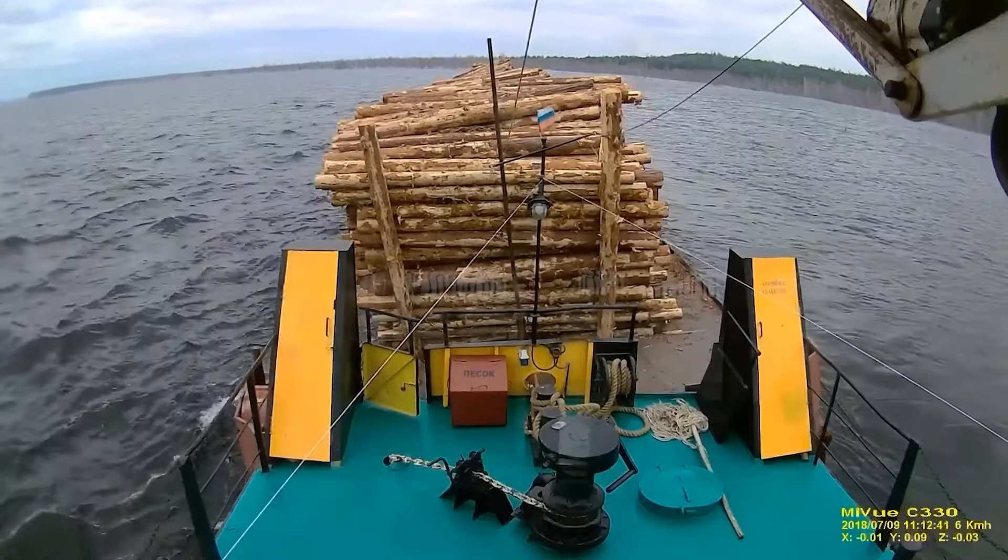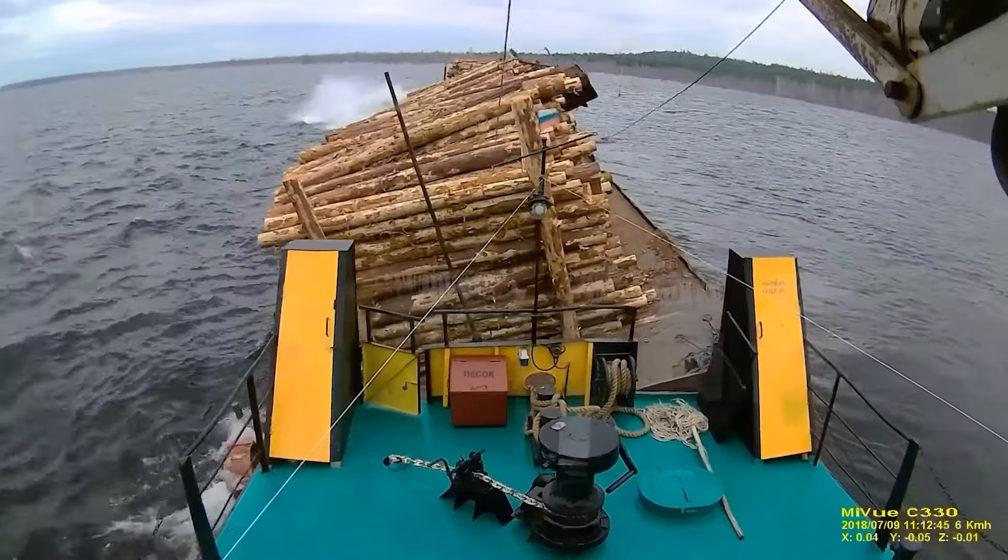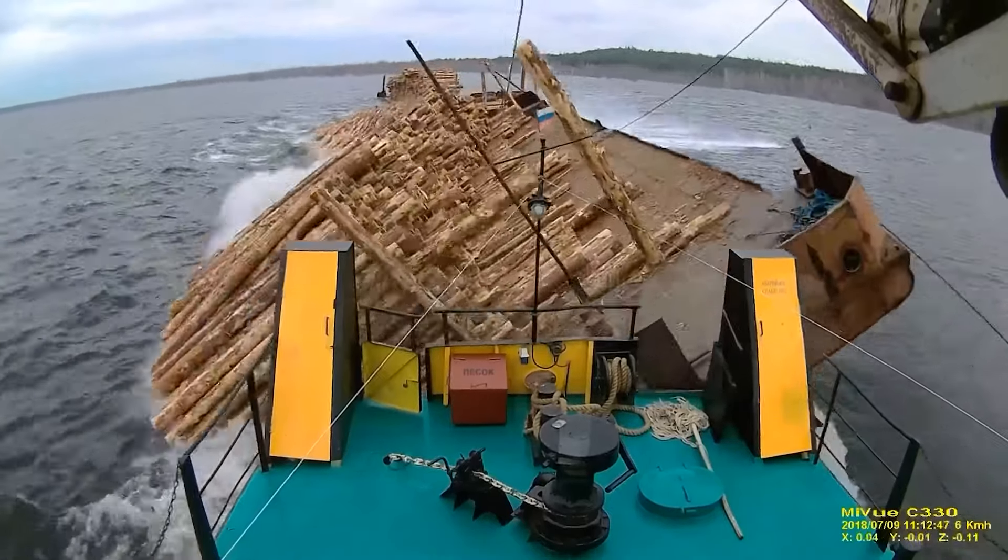What an unfortunate sight! You could feel the frustration on the workers' faces as all the carefully harvested logs plunge straight into the water.